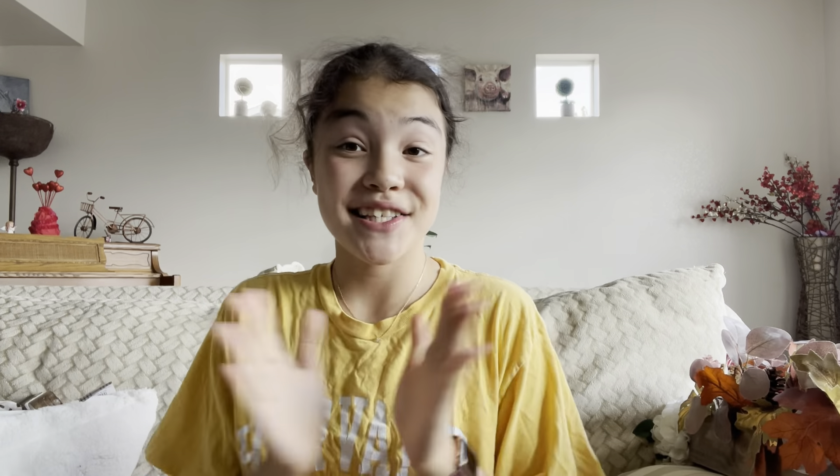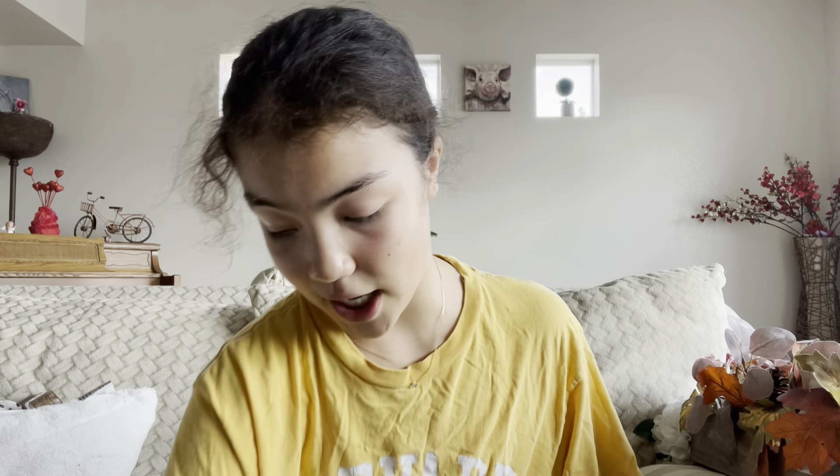That's all from TJ Maxx. Oh wait, how could I forget — one last thing! It's this fall garland. I'm obsessed with fabric garlands. I actually got one the other day for my room for fall — isn't it adorable? It's got tassels, all the colors — I'm obsessed!